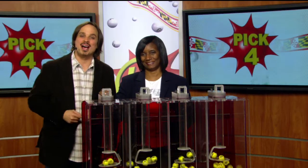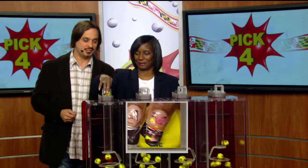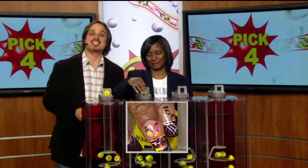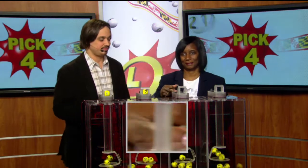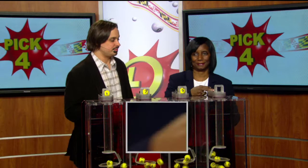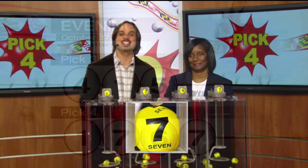Moving it over to the pick four game. Joanne Holley is pulling your numbers tonight. One, next is seven, six is printed on the ball, and seven make it tonight's winning pick four numbers: one, seven, six, seven.